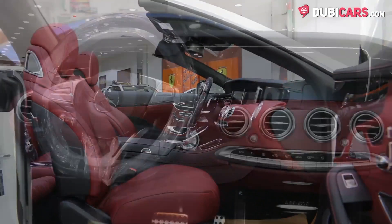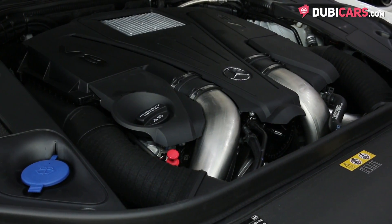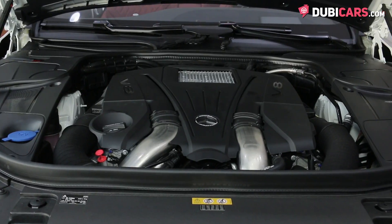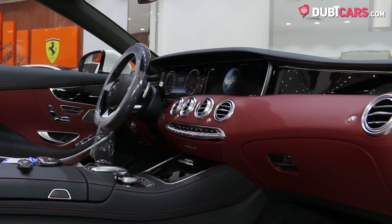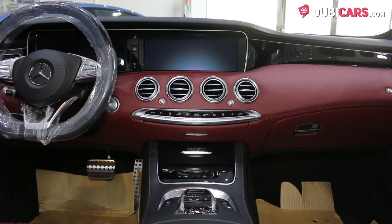Powering the rear wheels is a mighty V8 4.7-litre bi-turbo petrol engine rated at a cool 455 horsepower. The exhilarating 0 to 100 is attained in 4.6 seconds and its top speed is electronically capped at 250 km/h.